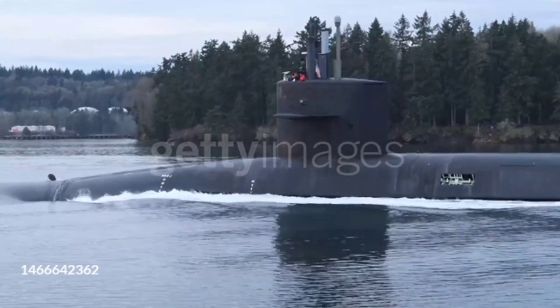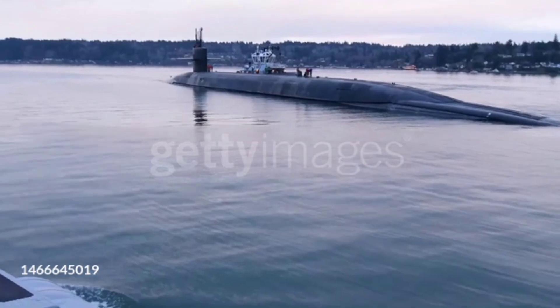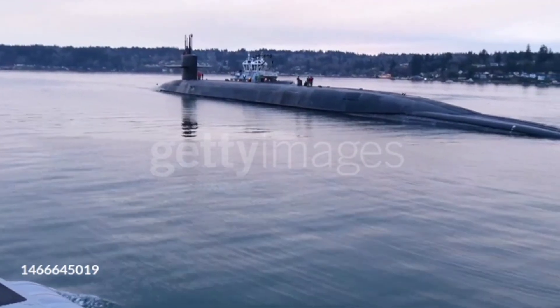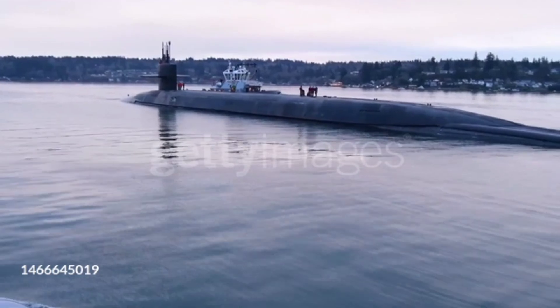Submarines have long been feared for their stealth and destructive power, none more so than the Ohio-class submarines of the United States Navy. In this video, we delve into why these submarines are among the most feared in the world.